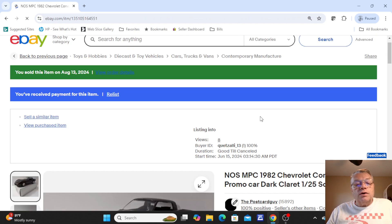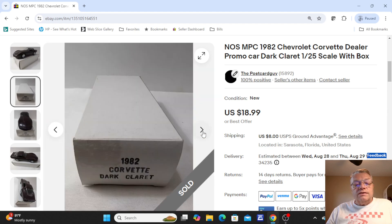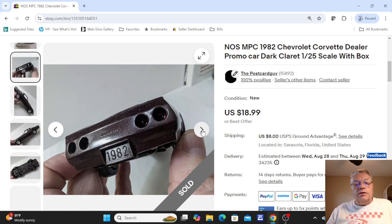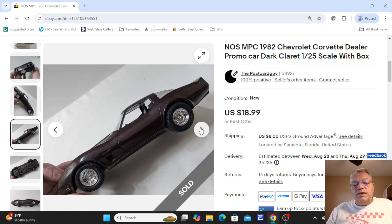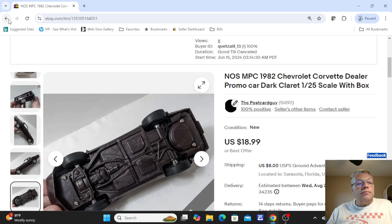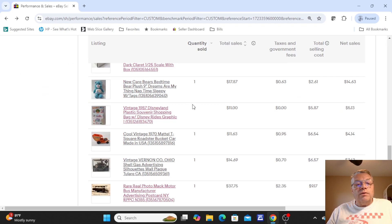The next one was not a postcard — this was a car dealer promo. Back in 1982 when you went and bought a Corvette, this is what they would have given you as a promo giveaway: a model of the Corvette you were buying, in its original box. You can see on the license plate it says 1982. If you ever see these in a toy bin and they have the year on the license plate, these are most likely dealer models. That was $18.99 and I sold it for full price.